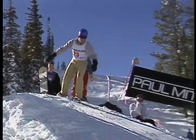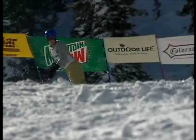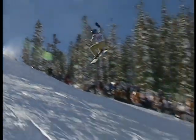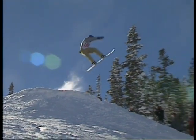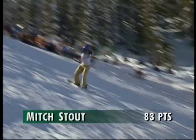Now it's time for Mitch Stout, from Snowmass Valley, just down the road from Aspen. Great height and a sweet 360 move — a cloud of smoke in the landing, pretty clean all the way around. In slow motion, spinning off the launch, he uses his hand to keep his axis, spots the landing, and then just a slight touchdown.